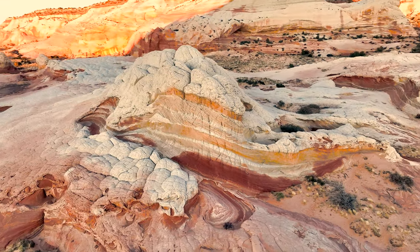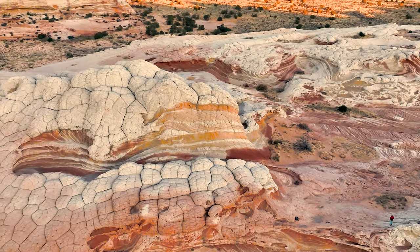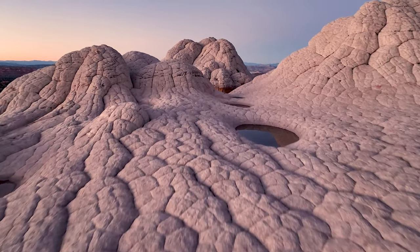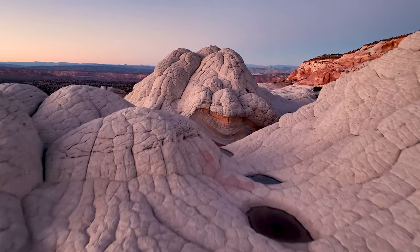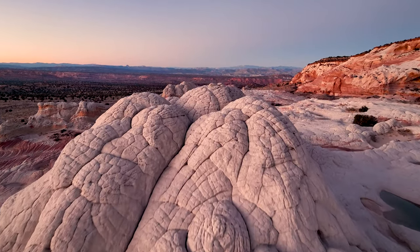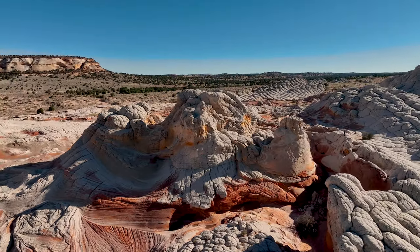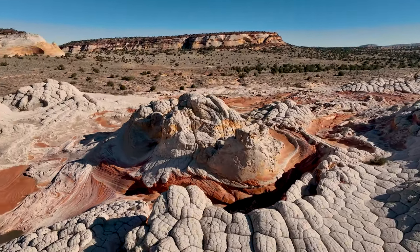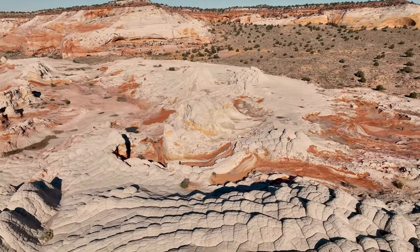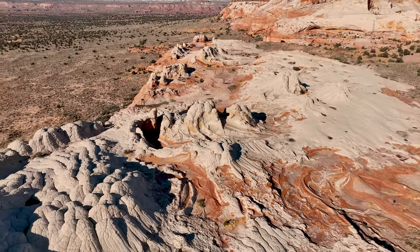Once you arrive at the parking lot, it's less than a five-minute hike to White Pocket. It's very easy and simple, but watch your step as the sandstone formations are very fragile in places. Bring your hiking shoes with plenty of grip as you'll need the traction hiking around these unique rock formations. I recommend carving out two to three hours to explore, hike around, and take pictures. I've been to White Pocket many times and the beauty of the location always makes the time fly.